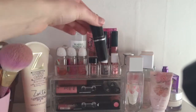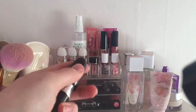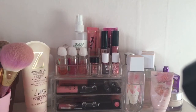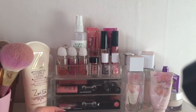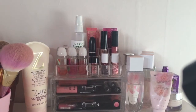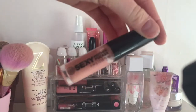Over here I have my MAC lipstick in the shade Men Love Mystery — it's a lovely purple shade and I have used it quite a lot. However, I won't be repurchasing any other MAC products because I feel like they're not being honest about animal testing, and there's been mixed reviews about whether they test on animals. I do want to try and go cruelty free with makeup.